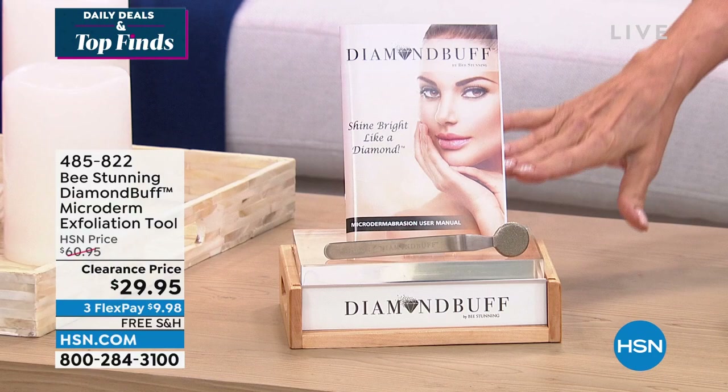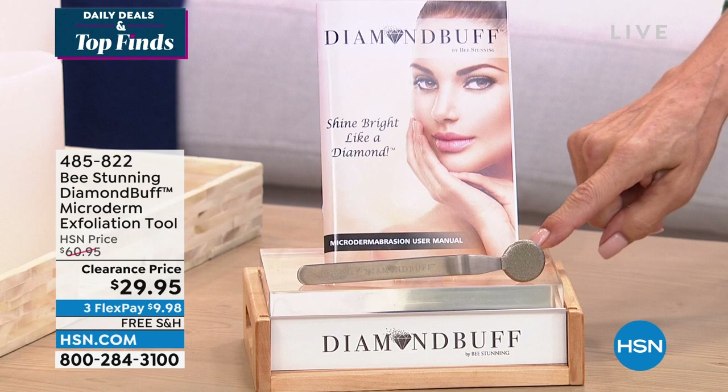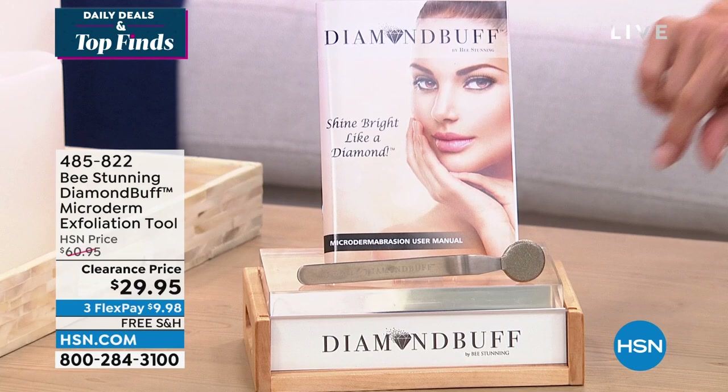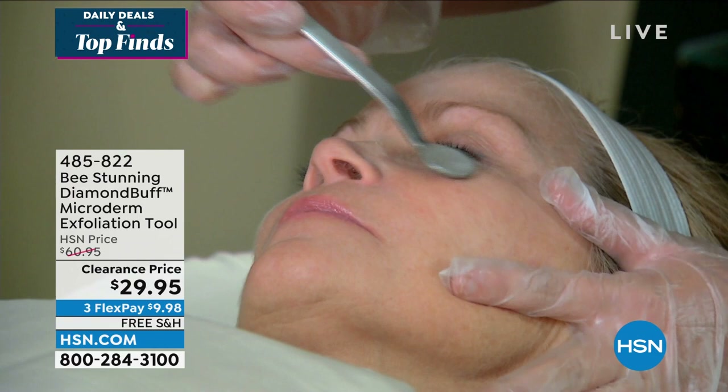Let me share a couple things. First, the Diamond Buff Microderm Exfoliation Tool — marked down from $60 to $30. It is the most incredible tool. We have $1,400 total available, and note that there's free shipping on it. It's part of our beauty brands, so everything beauty this month is on free shipping. This is the most incredible way to even out skin tones.